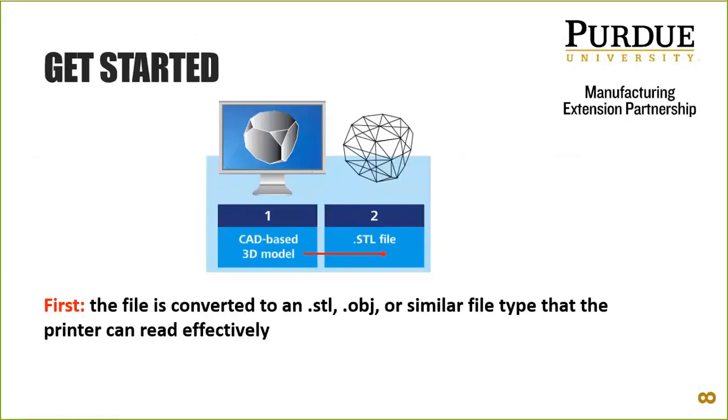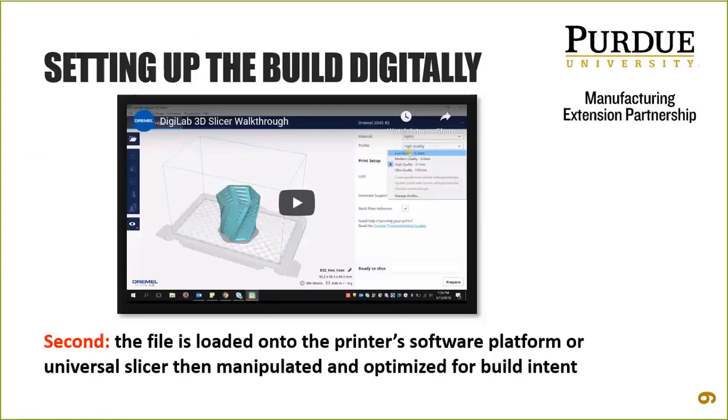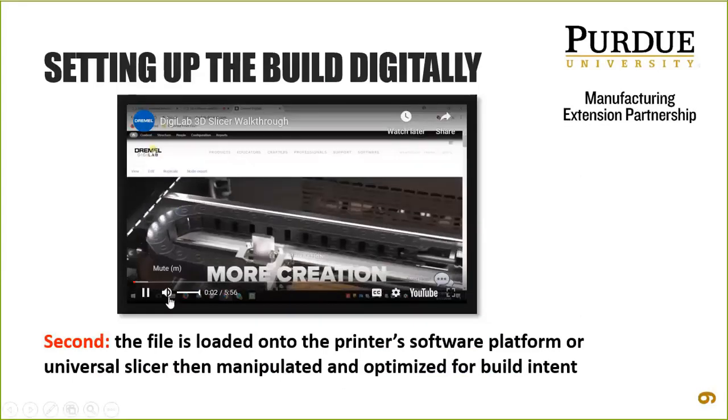Moving from step one to two — we've got our file, now what? The slicing software is usually part of the package when you buy the printer, though some universal slicers are compatible with multiple machines, such as Ultimaker's Cura software, which is a great one. Let's take a look at what this looks like.